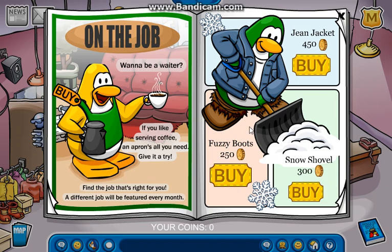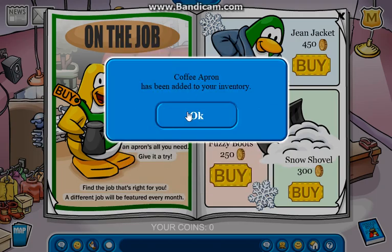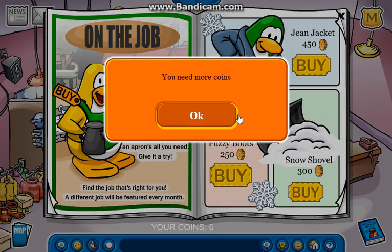And then we got the Penguins at Work. But sadly, that's kind of a glitch. The coffee apron for 100 coins — let's buy it. And let's buy this. Oh wait, I need more coins. I need more coins for this and I need more coins for that.